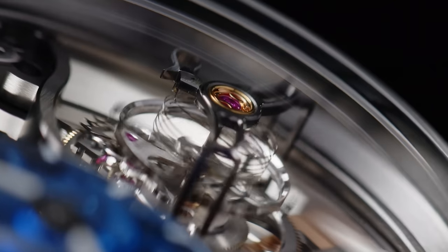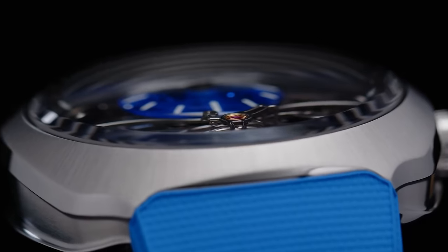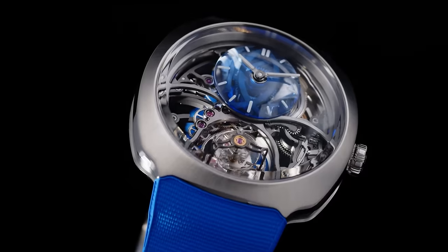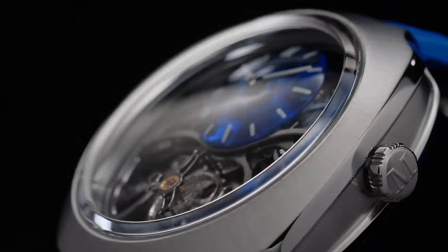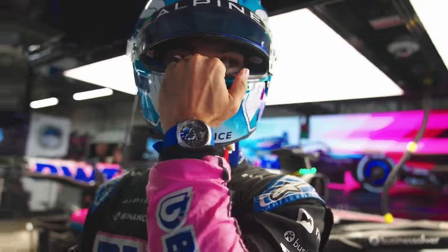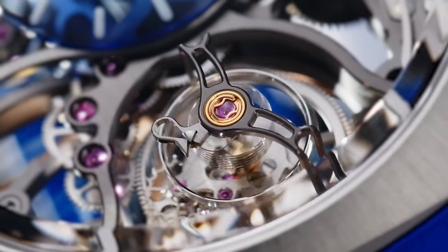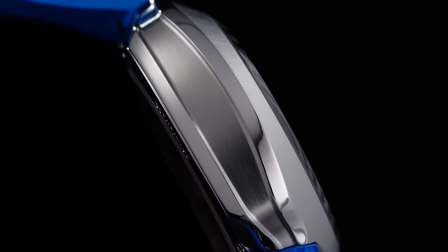It would be my favourite watch of the whole show if it weren't for another one that Moser released literally just a week later — the Streamliner Cylindrical Tourbillon Skeleton Alpine Limited Edition. So desperate are the Alpine Formula One team to bring the weight down on its bloated car that they've even turned to Moser to skeletonize its watch, which comes on a blue rubber strap. It gets a blue sapphire dial and of course a cylindrical hairspring, which is just the coolest thing since Lord Kelvin. S-tier for sure — the watch, not Alpine.